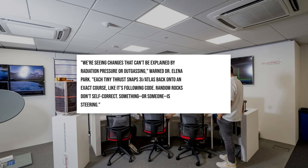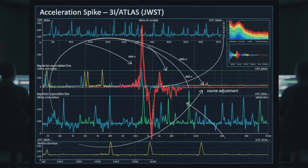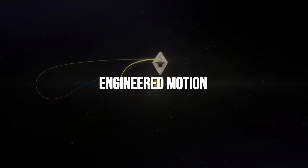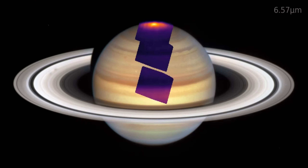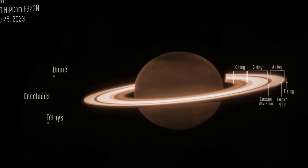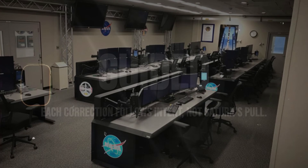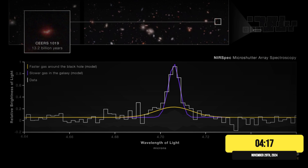Dr. Elena Park, an orbital dynamics specialist, reviewed the data and noted: "We're seeing changes that can't be explained by natural forces alone. The vectors line up with a process that's actively maintaining position, not simply responding to local conditions." This was the first hard evidence that the system's behavior defied any passive body model, raising questions about the origin and intent behind such precise, repeated course adjustments.